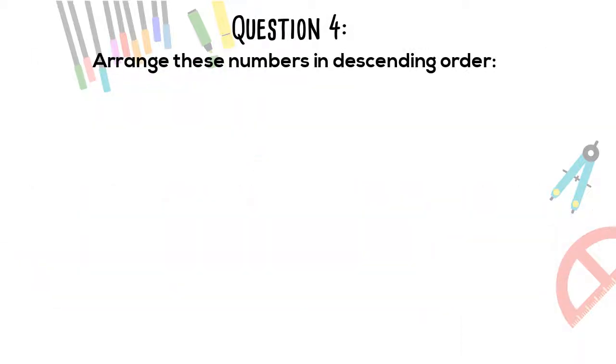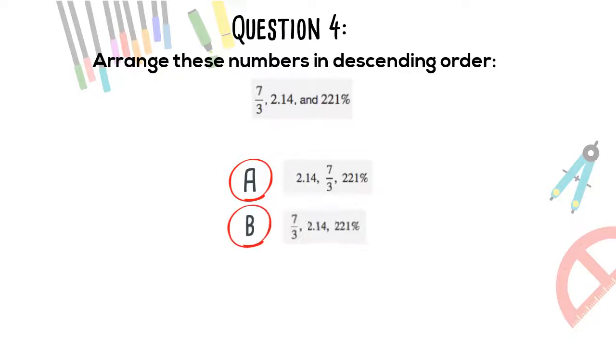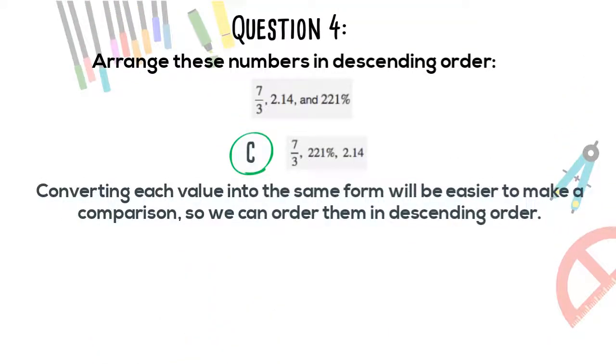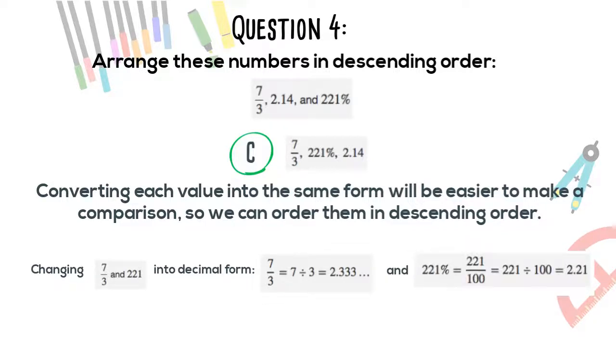Question 4. Arrange these numbers in descending order: 7/3, 2.14, and 221%. The correct answer is C. Converting each value into decimal form makes comparison easier. 7/3 equals 7 divided by 3, which equals 2.333. And 221% equals 221 over 100, which equals 2.21. So the descending order can be determined from these decimal values.